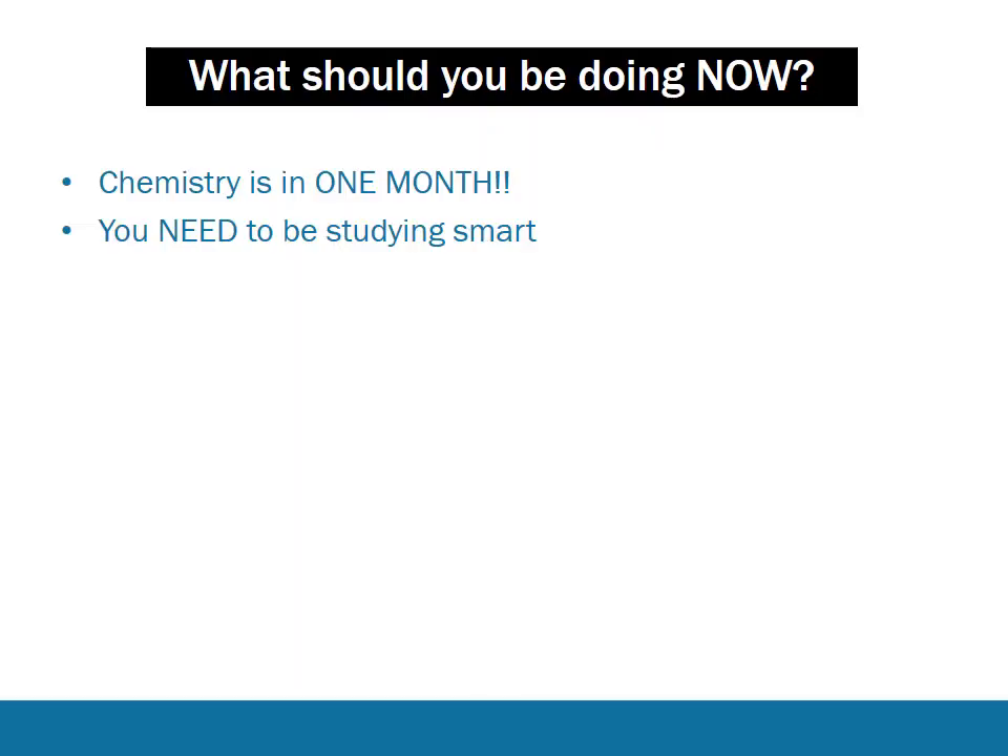Chemistry is in a month, probably less, so it's really important that you're using your time wisely. If you're just sitting down and planning to study chemistry but not really sure what you're doing, then you're wasting a huge amount of time. It's important that you have a plan, that you know where you're up to, and that you know where you're going to be focusing your attention next. That's true for all of your subjects - you should be studying smart and efficiently as you gear up towards the HSE.